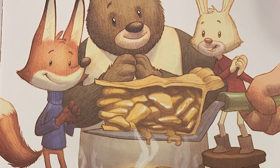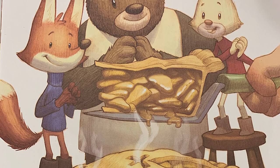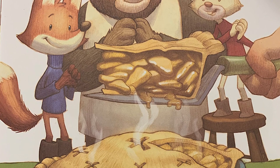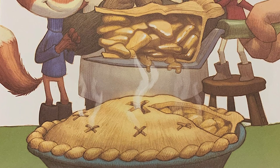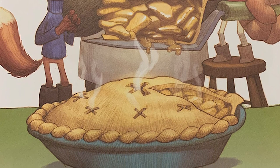X is for an X in an apple pie. It's as easy as pie to make an apple pie, and rolling out the dough is a lot of fun. Cut an X in the top of the pie dough to let steam escape while the pie bakes.